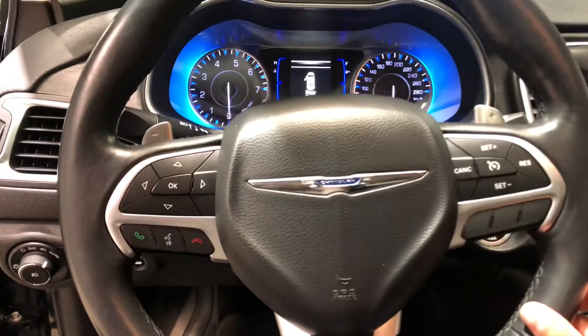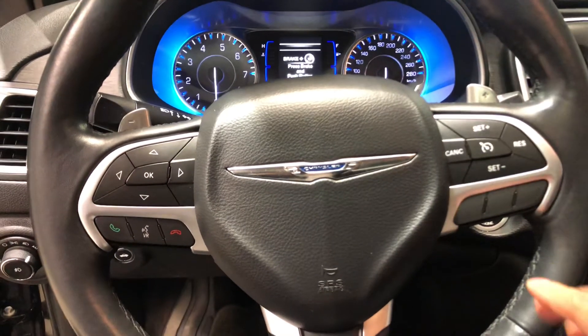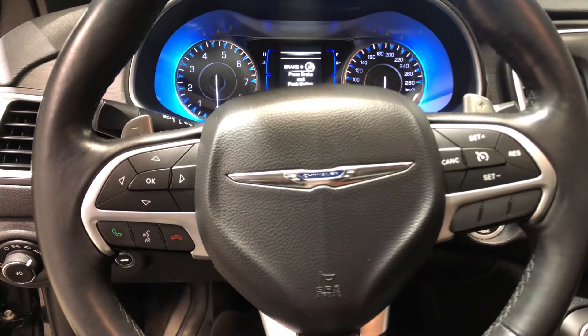The steering wheel is heated and you also have paddle shifters if you want extra fun on the road. You also have your cruise control and Bluetooth options.